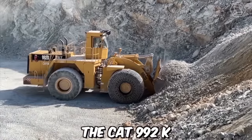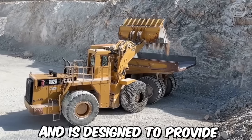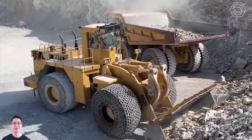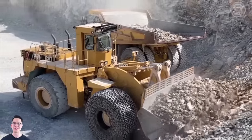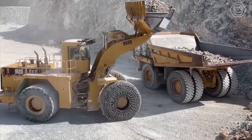The CAT-992K is part of Caterpillar's line of large wheel loaders, designed to provide maximum productivity in a variety of applications including quarry and mining operations, heavy construction, and material handling. The machine comes equipped with advanced safety features such as rear-view cameras, collision avoidance systems, and a seat belt monitoring system to ensure the operator's safety.